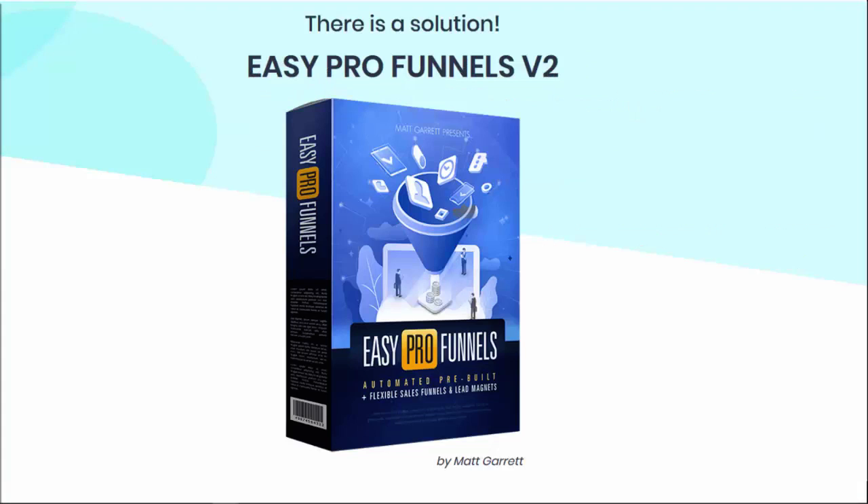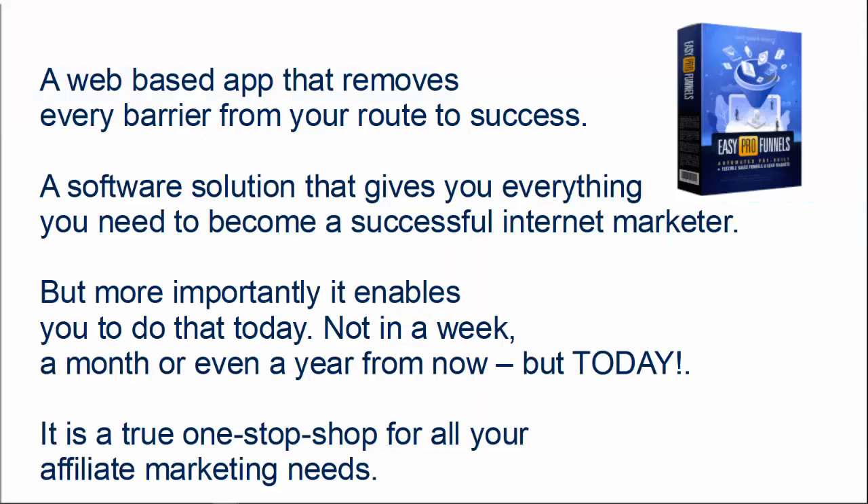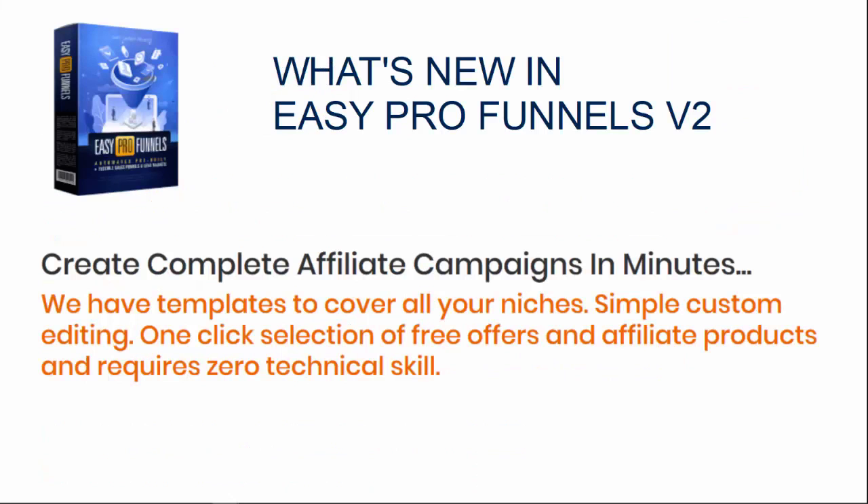So if that's you, don't kick yourself — there is a solution, and that solution is Easy Pro Funnels Version 2. It's a web-based app that removes every barrier from your route to success, a software solution that gives you everything you need to become a successful internet marketer, but more importantly enables you to do that today — not in a week, not in a month, or even a year from now, but today. It is a true one-stop shop for all your affiliate marketing needs.